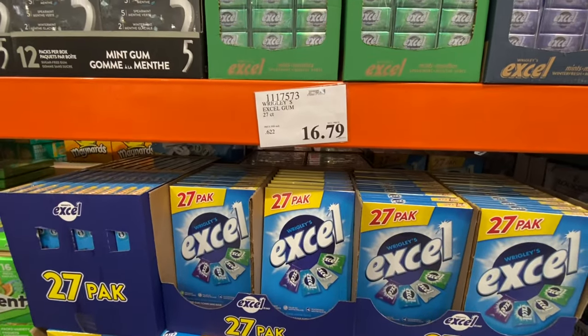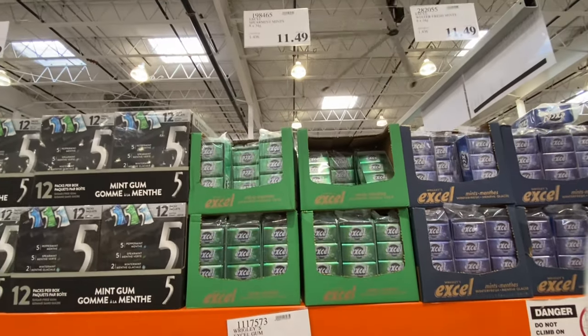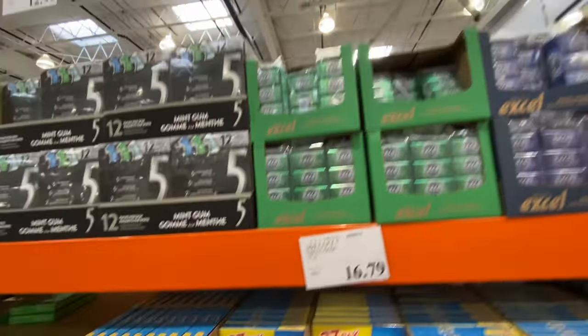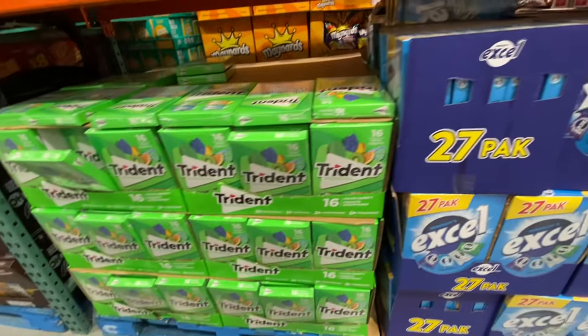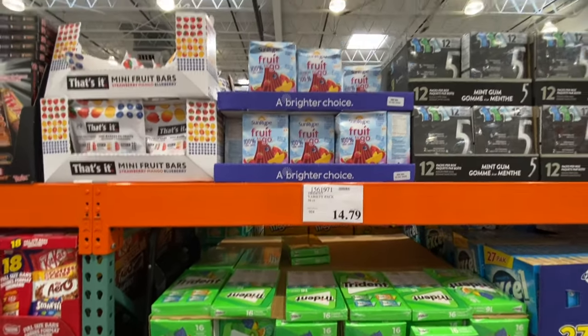Excel 27-pack is $16.79 while the smaller pack is $11.49. Trident is $14.79.